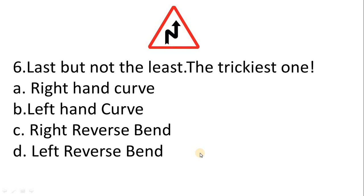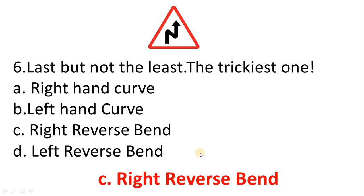Left reverse bend. The correct answer is Option C: Right reverse bend.